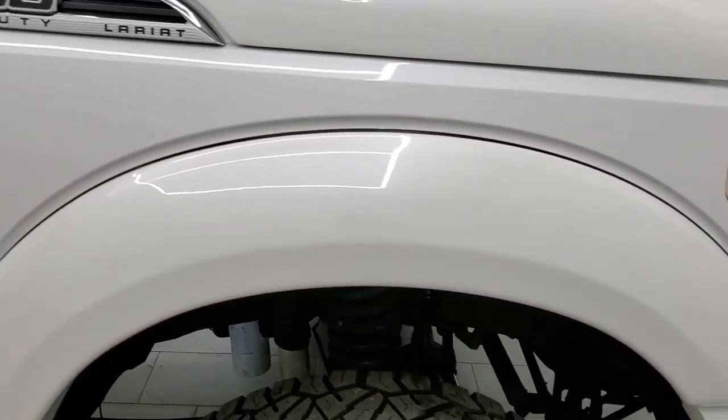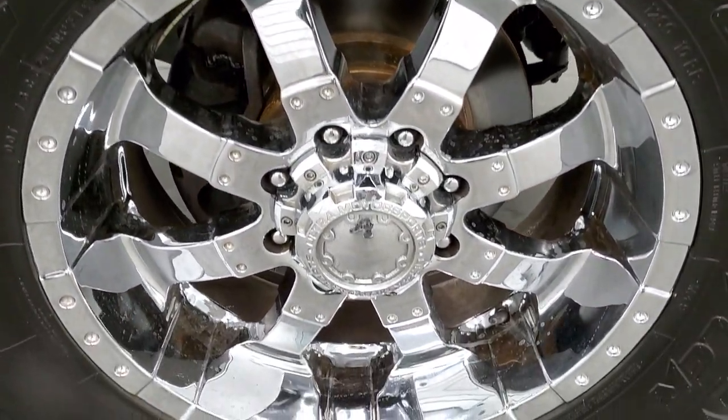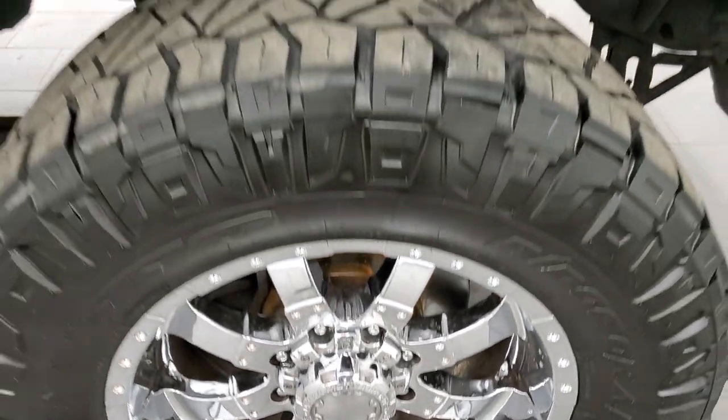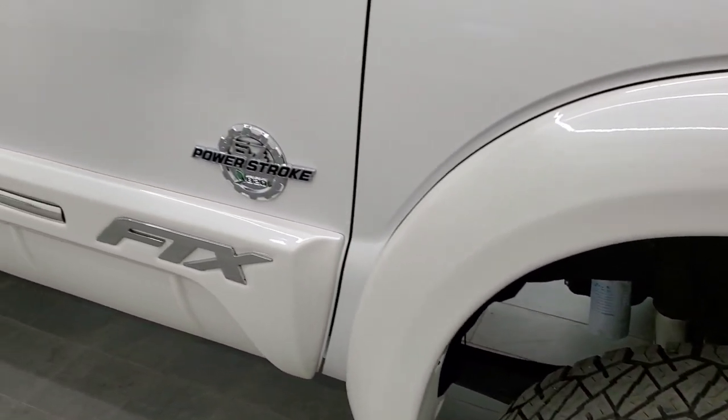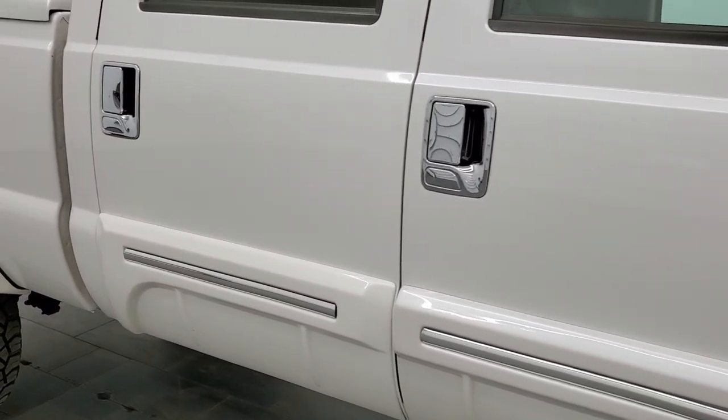The passenger's side front fender has no dents, dings, or scuffs on there, and the passenger's side rim is in pretty nice condition. As you go down this side of the truck, take note of how clean the body is and how reflective and mirror-like that paint is.